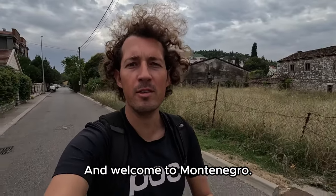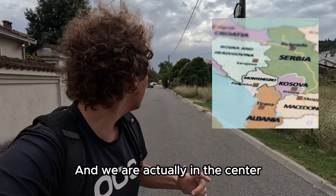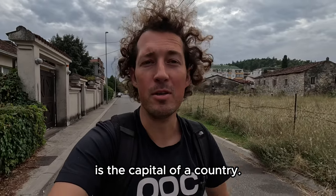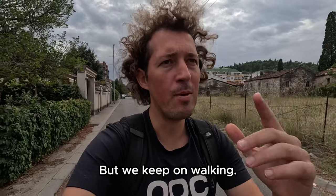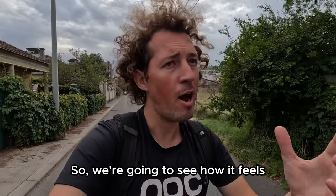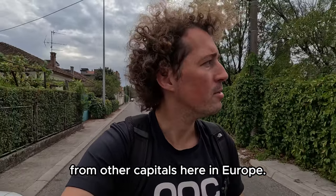Hello guys and welcome to Montenegro, welcome to the capital Podgorica. We are here exploring and we are actually in the center of Podgorica. You wouldn't think this is the capital of a country — it feels more like a town. But we keep on walking; we should be very near what is called the old town of Podgorica, so we're going to see how it feels, how it looks. Definitely the vibe is very different from other capitals here in Europe.